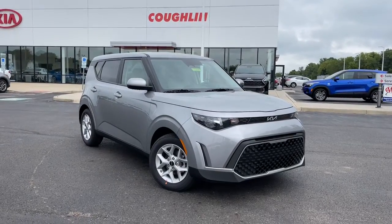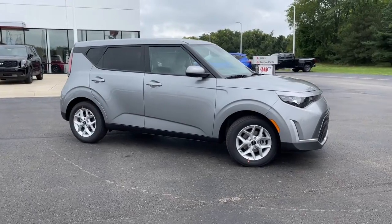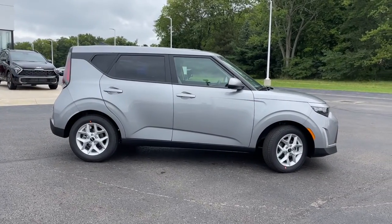Picture yourself in the 2023 Kia Soul. Here's a versatile Kia Soul, the subcompact crossover that's funky, affordable, and loaded with talent.